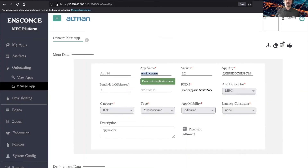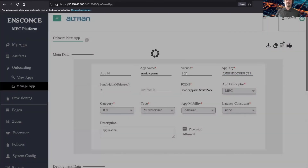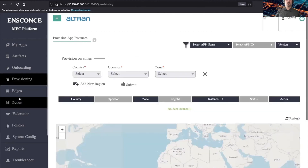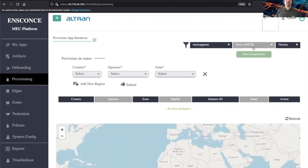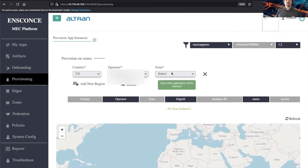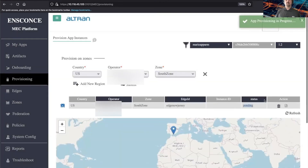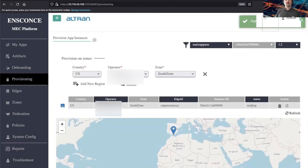We have information here such as the app ID, app key, and information about it. Let's go ahead and deploy that, and then start provisioning — taking the application we just onboarded and provisioning it to the system. We submit it — currently pending. Let's refresh — and it's running.